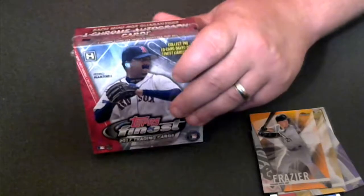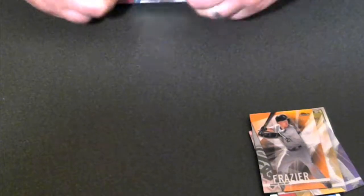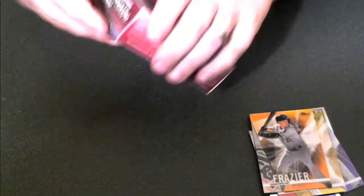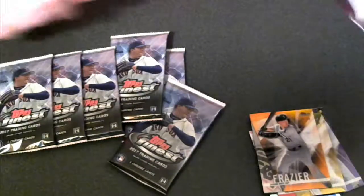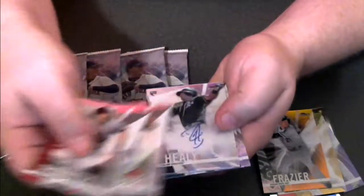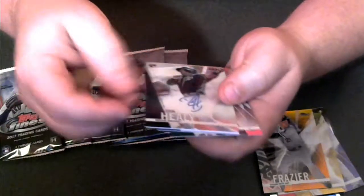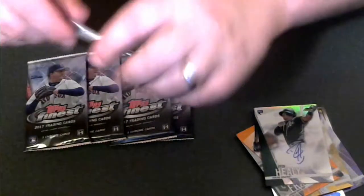We'll open up our second mini-box. From the first mini-box, our auto was an Adam Duvall autograph, number 7 of 50 — a very good start. There are our six packs. I'll grab this one first. We have a Ryan Healy autograph from the Oakland A's — Ryan Healy Auto, Oakland A's. So we already got our autograph out of this mini.